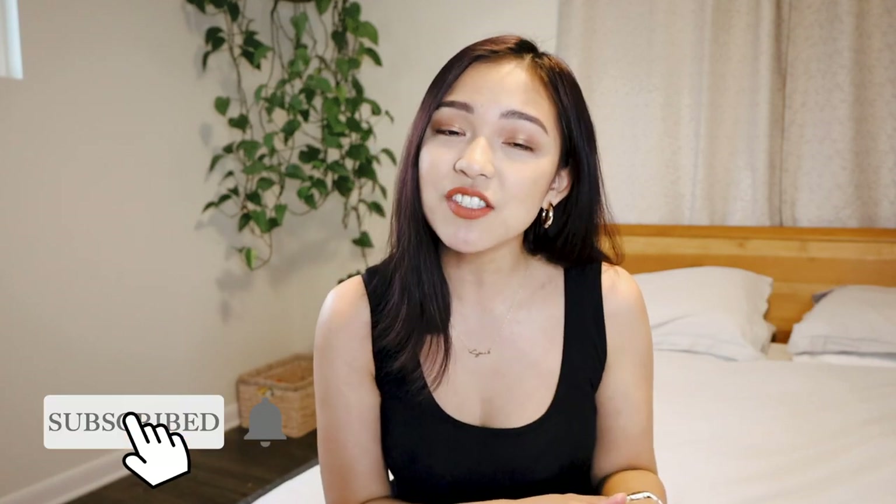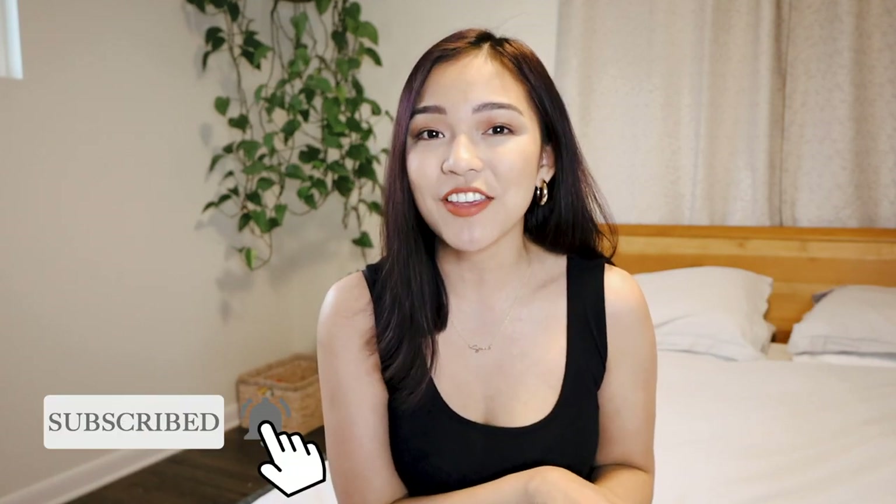If you're new to my channel, hi, my name is Alexa. I have a nine-month-old baby girl. Her name is Sienna. This video is way overdue, but the great thing about that is I can share with you all of the items that we still use to this day. Next week I will be sharing all of my four to nine-month must-haves, so make sure you're subscribed and notifications are turned on.